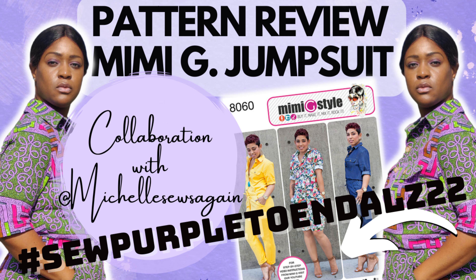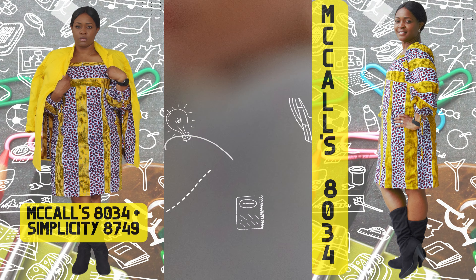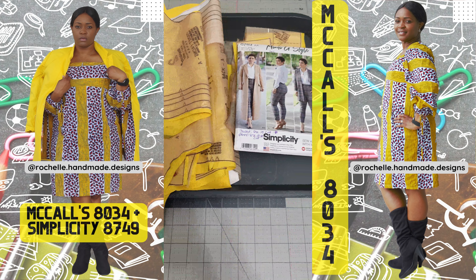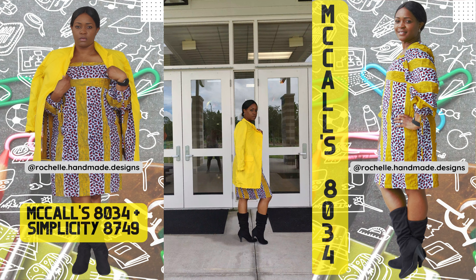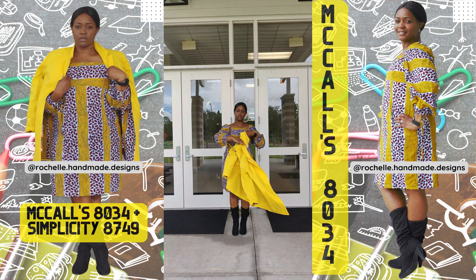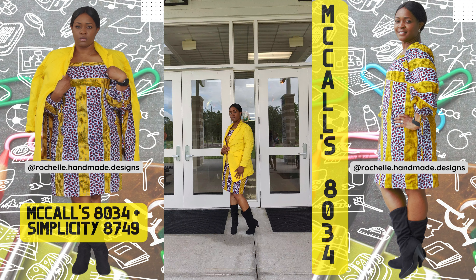Now let's talk about the second collaboration I did in September. It was with the beautiful and amazing Sarah from Learning Sew Much on Instagram. We collaborated on a Teachers Edition. Every day during that week I showed pictures of the outfits we created — she did five or six, and I did six to be exact — for the Teachers Edition.